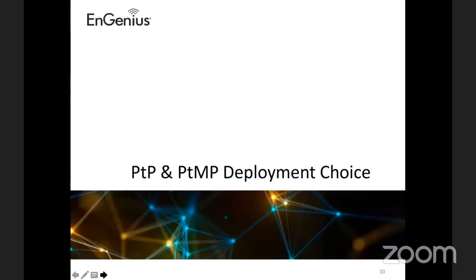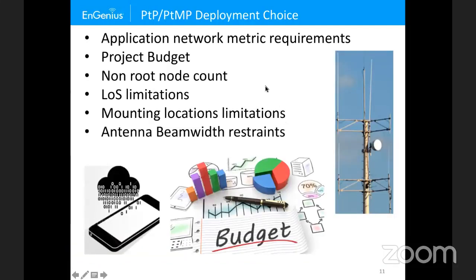When choosing point-to-point or point-to-multipoint, the biggest reason is based on application network metric requirements — what application is going down the network and how do I design appropriately? For example, if using something latency-sensitive like real-time applications — terminal software, telnet, PTZ cameras, security access controls, or VoIP — I would lean toward a point-to-point deployment because those need access to the medium as quickly as possible.